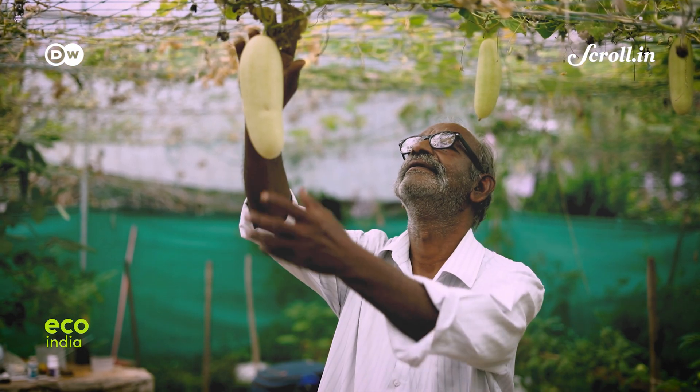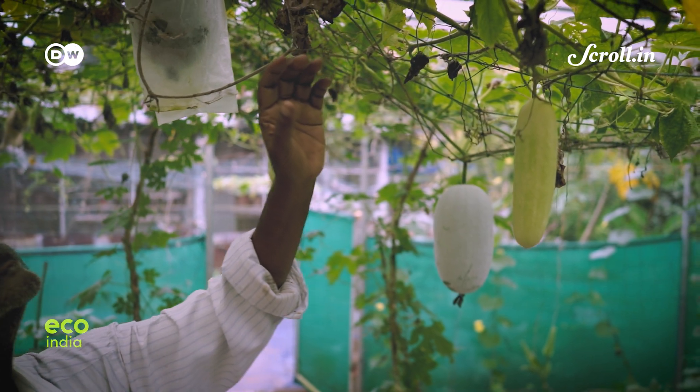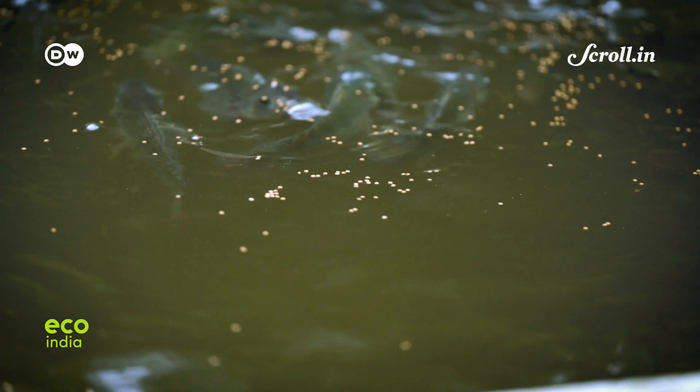Manamani set up his aquaponics system in 2016. For him, it has been a great source of happiness. But it also comes with constant monitoring and a lot of maintenance work.